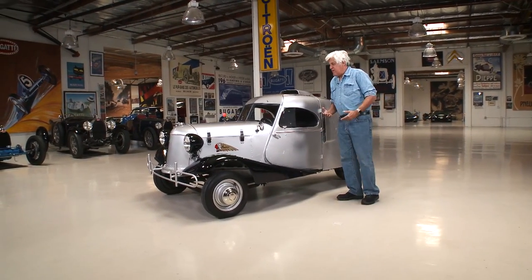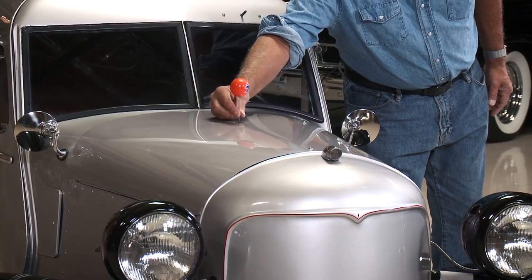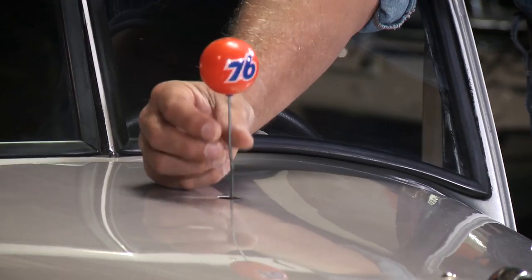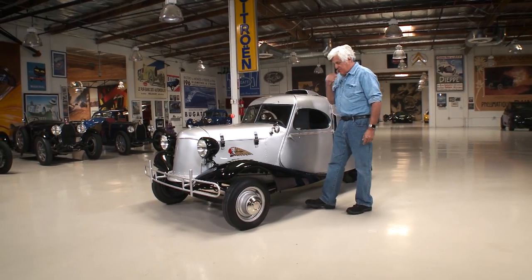There's some aircraft influence in here. For example, this here is the gas gauge — there's a float in there and it bobs up and down. When it's all the way down, you're out of fuel. So you keep your eye on it while you're driving. If it's bouncing off the hood, the float has sunk and you're out of fuel. That's kind of interesting.